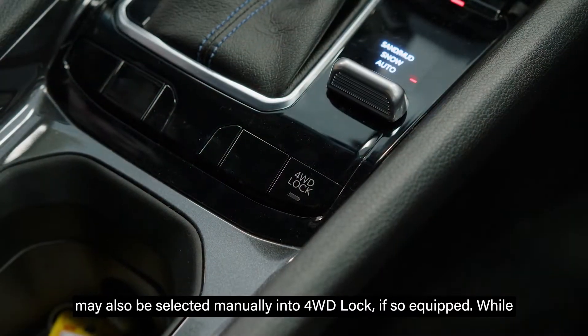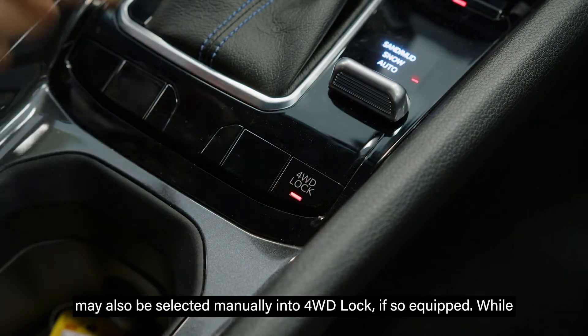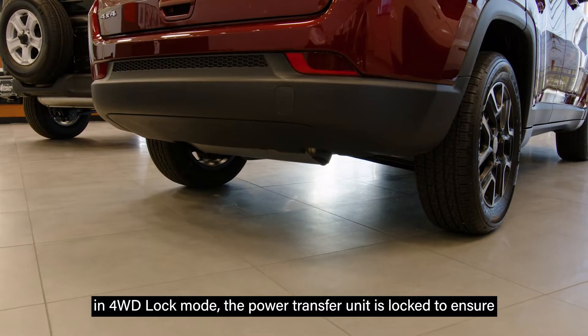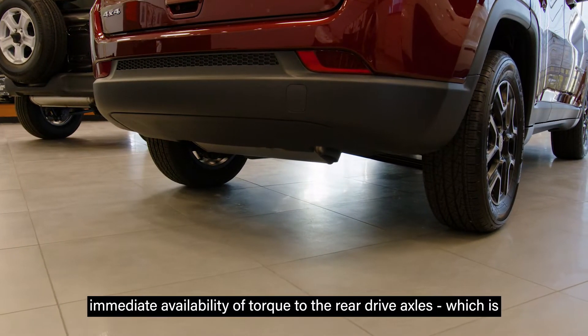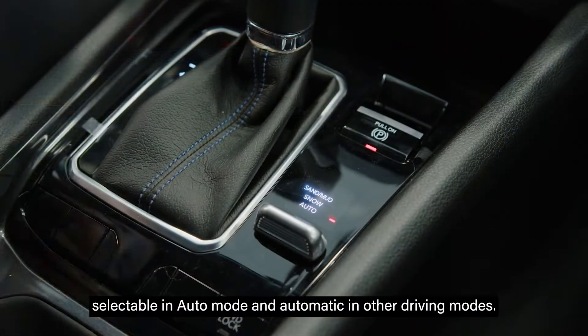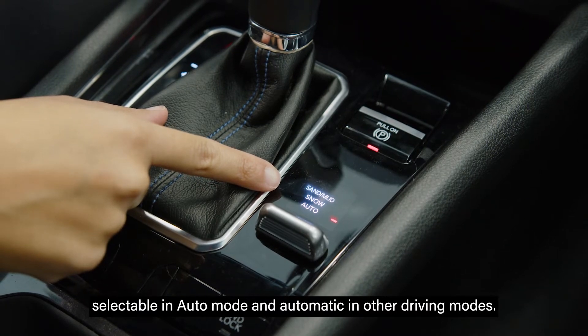Four-wheel drive may also be selected manually into four-wheel drive lock, if so equipped. While in four-wheel drive lock mode, the power transfer unit is locked to ensure immediate availability of torque to the rear drive axles, which is selectable in auto mode and automatic in other driving modes.